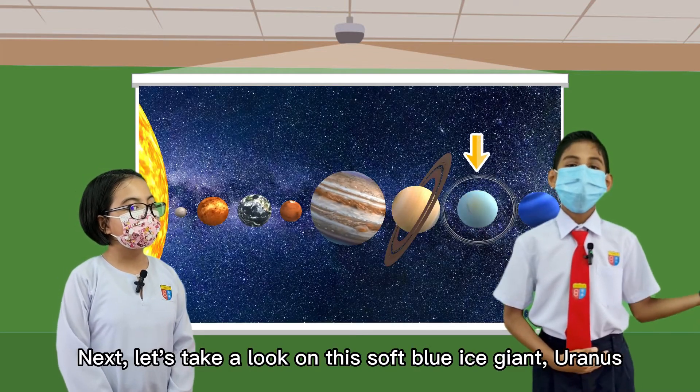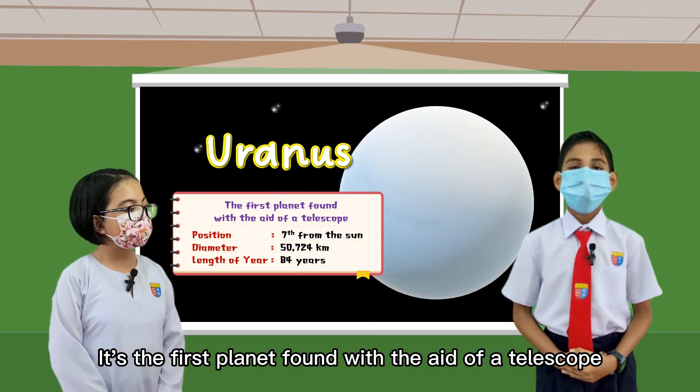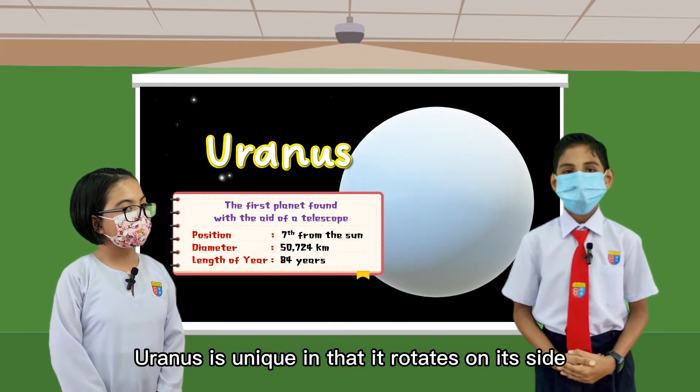Next, let's take a look at this soft blue ice giant, Uranus. It's the first planet discovered with the aid of a telescope. Unlike the other planets, Uranus is unique in that it rotates on its side.